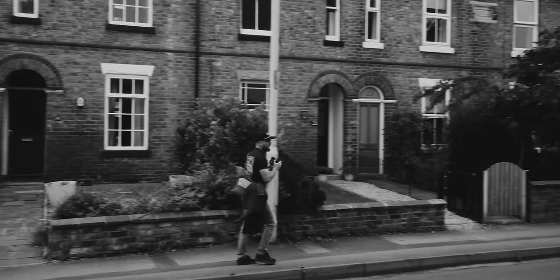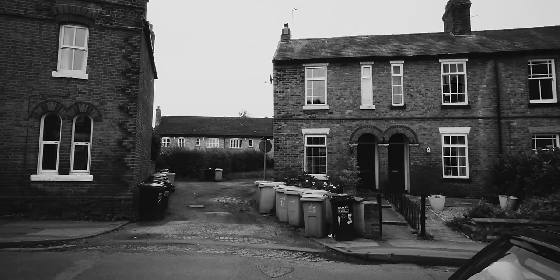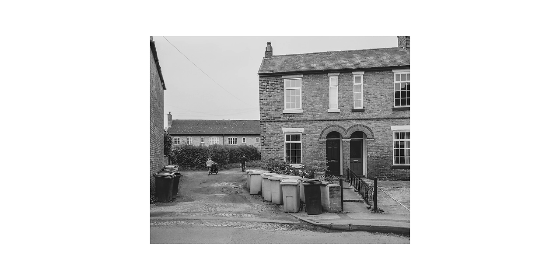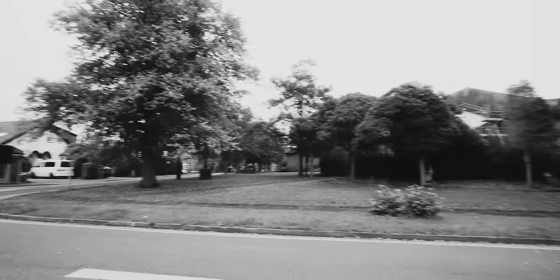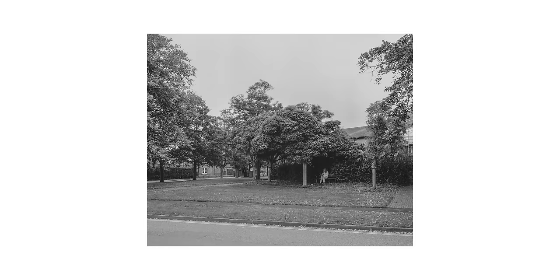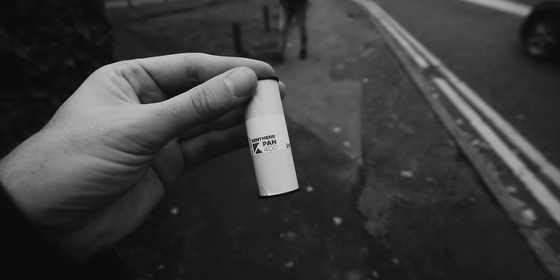Walking the suburban streets of Nutsford, we came across several gems as people were getting off work and heading home. After the Delta 3200 was spent, I was inspired by the Boston Tea Party and loaded more Kentmere 400 back into the Mamiya 7, with a two stop push, of course.